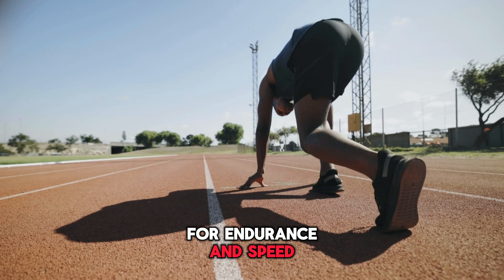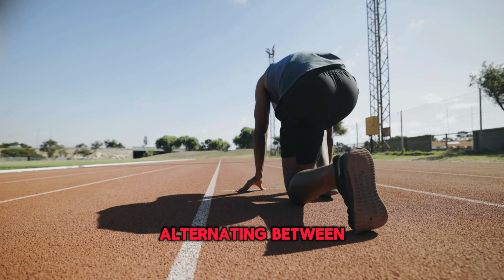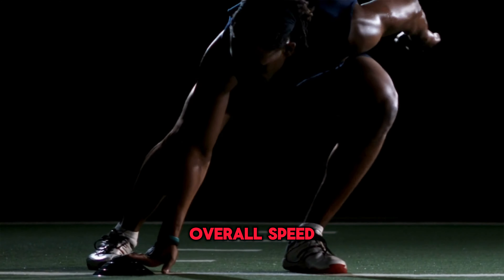For endurance and speed, try incorporating interval training into your workouts. Alternating between high-intensity sprints and recovery periods can help improve your overall speed and stamina.